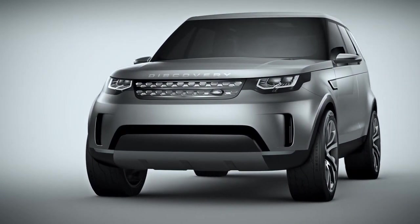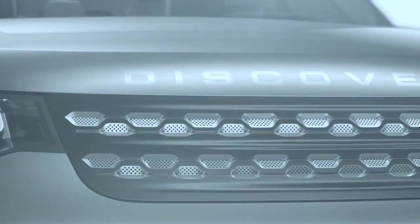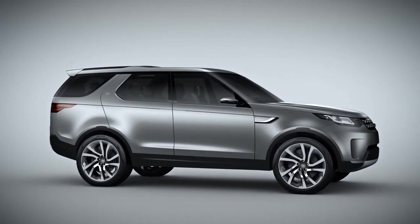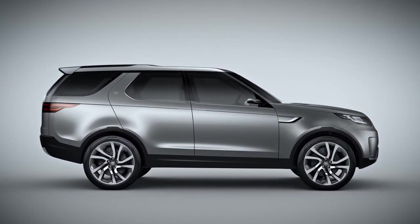The Discovery Vision concept — we set out to develop a vision for just how Discovery can change and evolve into a new generation. It has the potential to really spawn an entire family of vehicles in the future. The car is a lot sleeker, a lot more efficient, a lot more aerodynamic, a lot more sculpted, and the side profile is quite a bit sportier and faster than previous Discoverys.